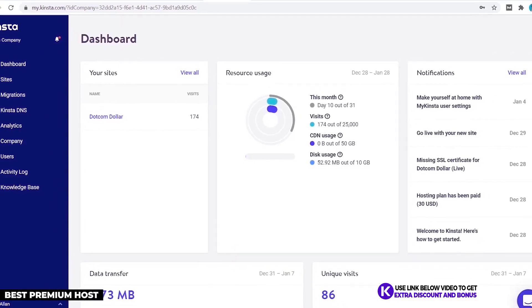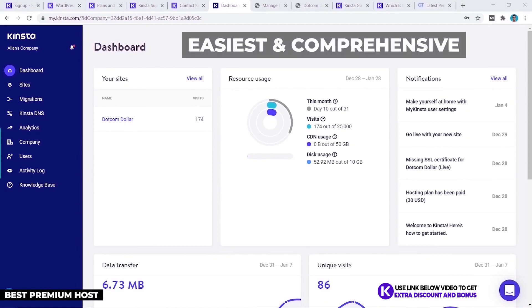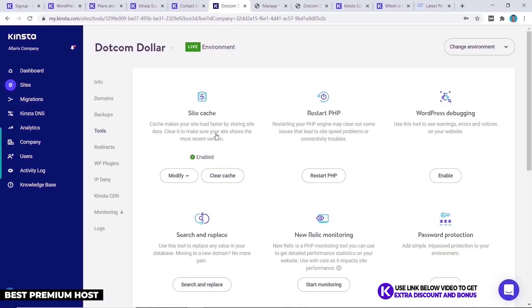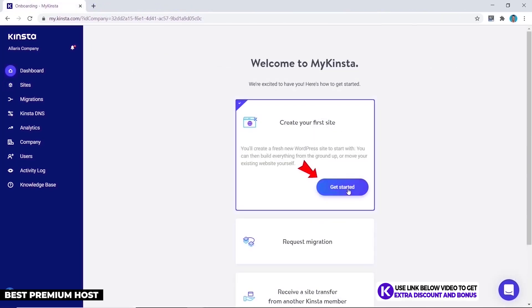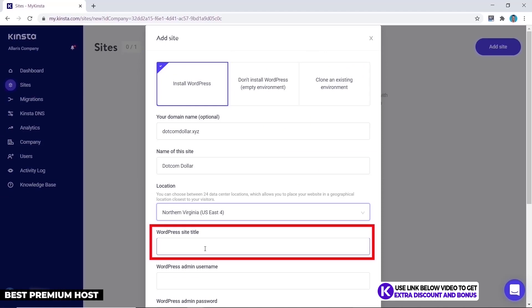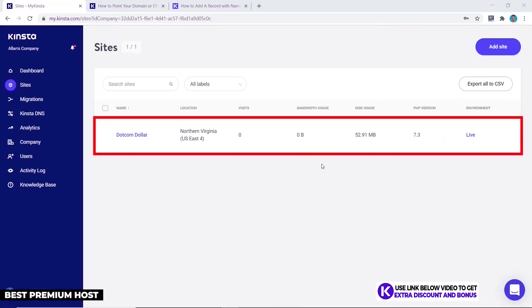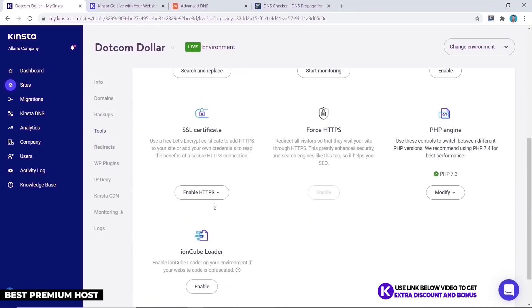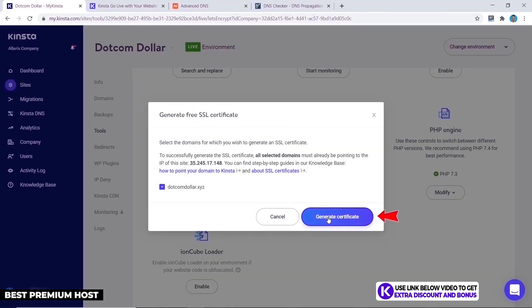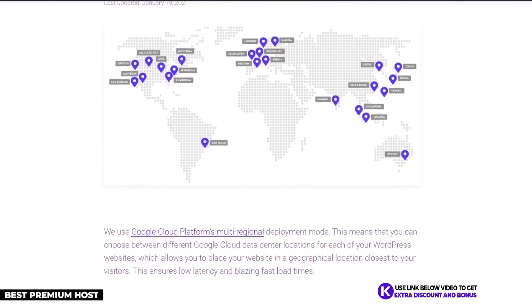Kinsta has their own custom user interface, which I found to be one of the easiest and most comprehensive to use. Everything is laid out clearly without confusing you with too many buttons and settings. Installing WordPress is very simple — just a few clicks and you're up and running. Getting the SSL certificate set up is equally easy with just a few clicks.